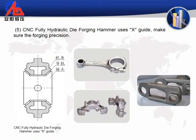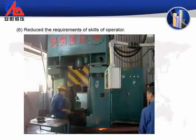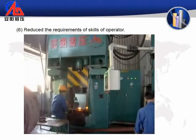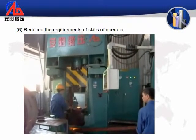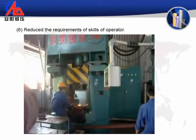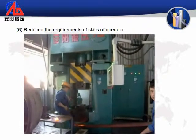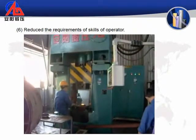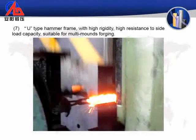5. The CNC Fully Hydraulic Die Forging Hammer uses X-Guide to ensure forging precision. 6. Reduces the requirements on operator skills. 7. Ram with high rigidity and high resistance to side load capacity, suitable for multi-die forging.